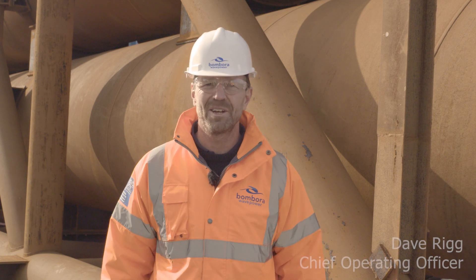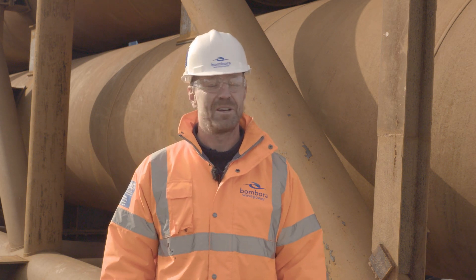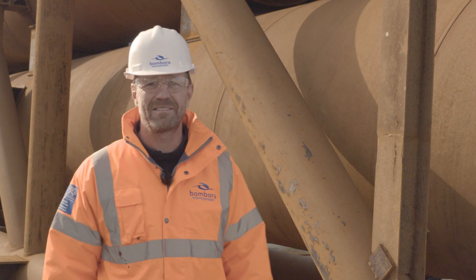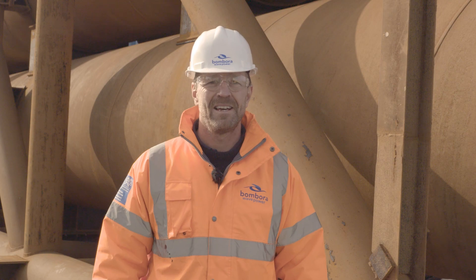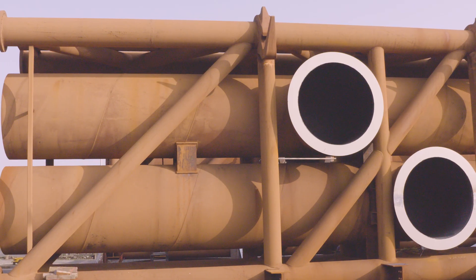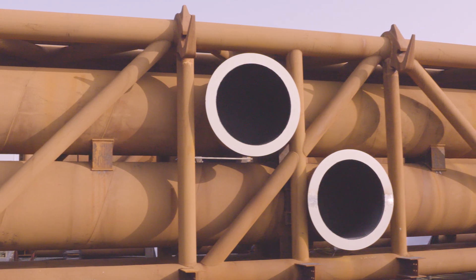Hello, my name is Dave Rigg and I'm the Chief Operating Officer here at Bombora. Today I'm going to take you on a virtual tour of our assembly site. So here we are — it's a lovely day here at Mainstay. Mainstay are one of our suppliers. We're in their yard today and behind me you can see the main structure for our first full-scale wave energy converter, a machine that we call M-Wave.